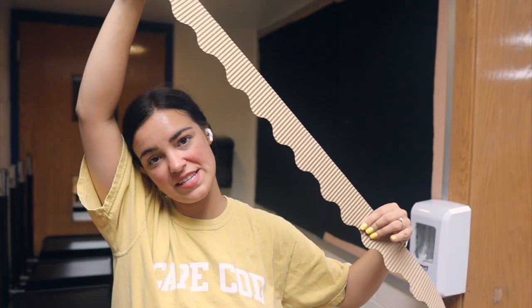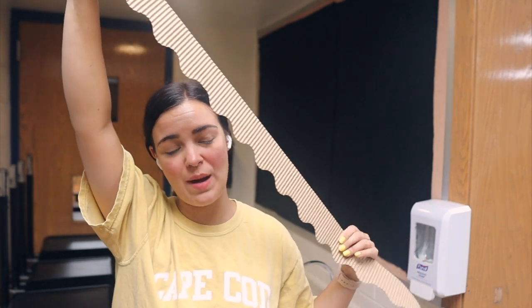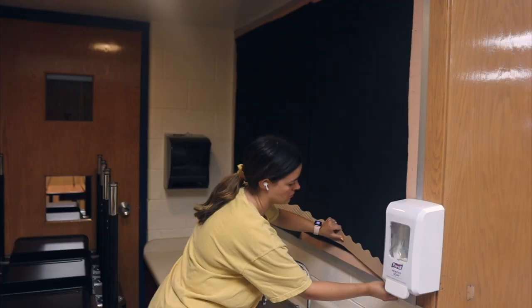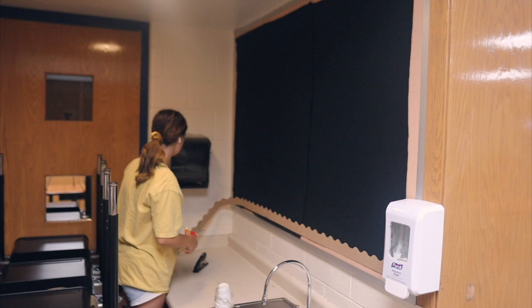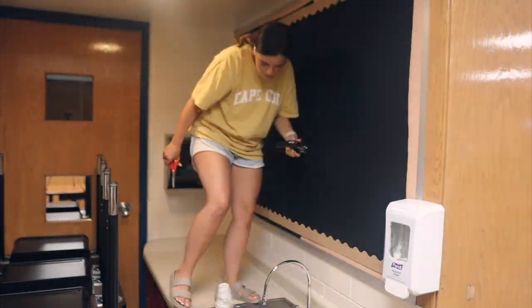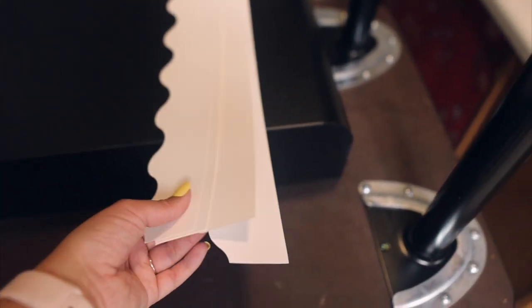I decided to use the same layered border situation as my other big bulletin board, but I might run out of border so I'm going to try it and see — if I need more I can go buy some and finish it on Saturday. I somehow had exactly enough of the brown border — it literally finished right at the end with just a tiny piece left! Now I'm going to layer the white on top and hope I have enough of that too.